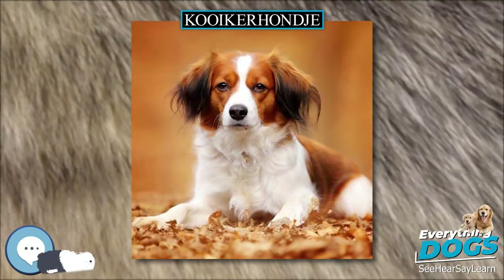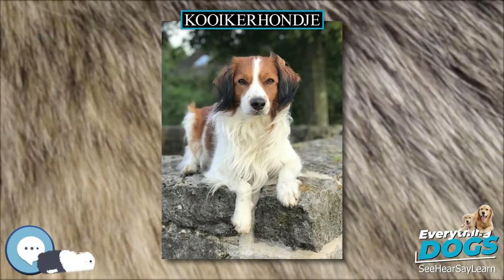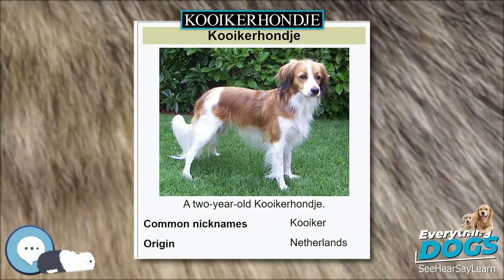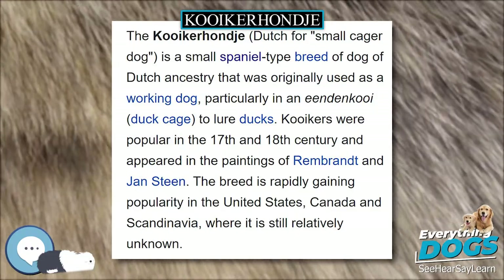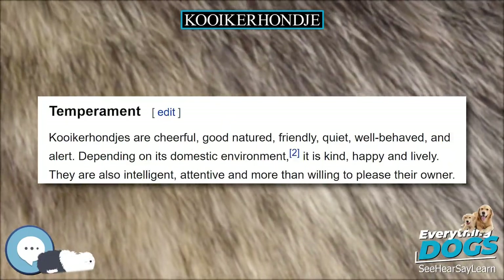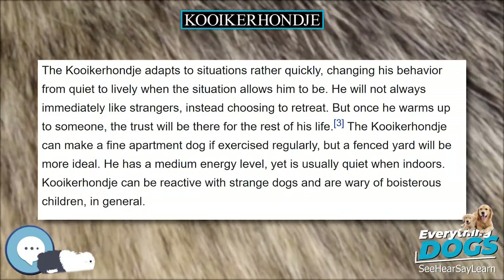The Kooikerhondje adapts to situations rather quickly, changing behavior from quiet to lively when the situation allows. It will not always immediately like strangers, instead choosing to retreat, but once it warms up to someone, the trust will be there for the rest of its life. The Kooikerhondje can make a fine apartment dog if exercised regularly, but a fenced yard is more ideal. It has a medium energy level, yet is usually quiet indoors. Kooikerhondjes can be reactive with strange dogs and are wary of boisterous children in general.